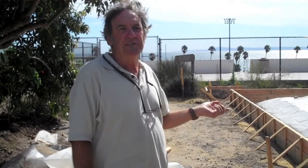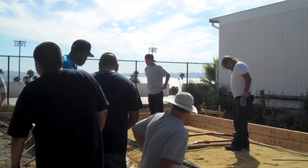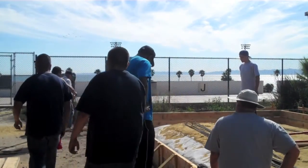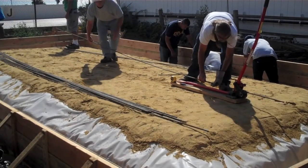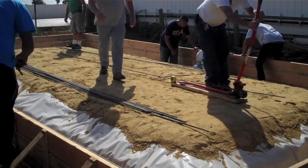This is a project that both our grant program classes and our beginning construction class are working on together. We're making a shed for facilities here on campus. The Measure V funds are paying for the material and we're providing the labor with our students, so they get to build an actual structure. We try to have as many realistic structures as we can for them to build.